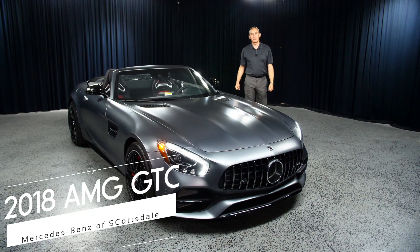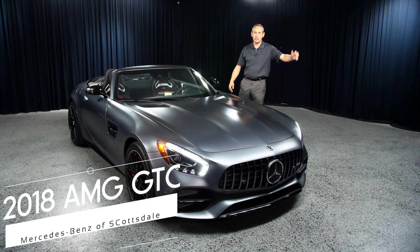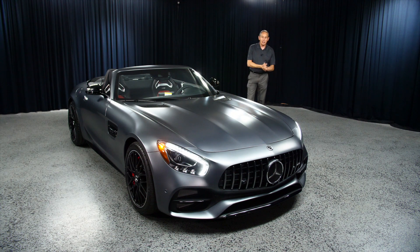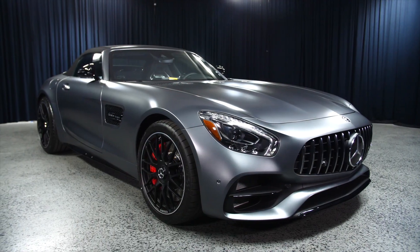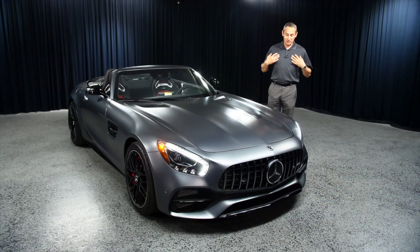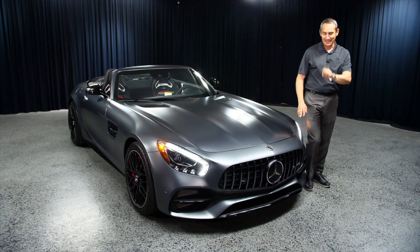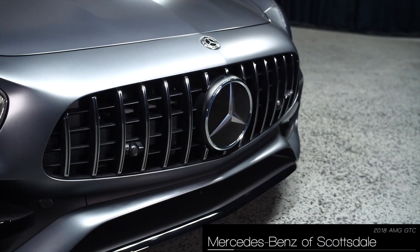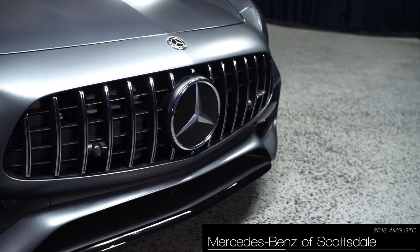Hi, my name is Bojan Savik here from Mercedes-Benz of Scottsdale, right across from the Fashion Square. I'm here to talk to you about this particular AMG. I know what you're thinking — I dress up like this so I can match the car. That's not the case; my shirt is not matte finish.